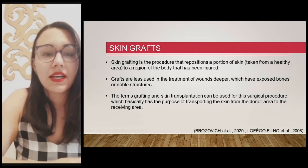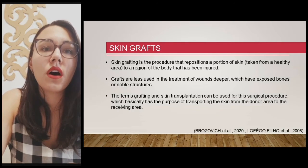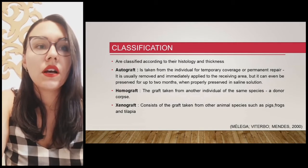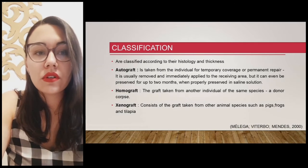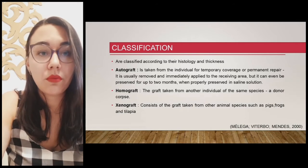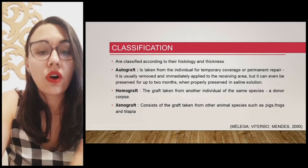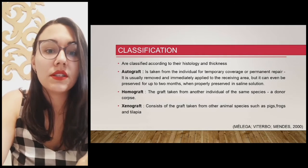The terms grafting and skin transplantation can be used for this surgical procedure, which basically has the purpose of transporting skin from the donor area to the receiving area. Grafts are classified according to their histology and thickness. Autografts are taken from the individual for temporary coverage or permanent repair, usually removed and immediately applied to the receiving area, but can be preserved for up to two months in saline solution. Homografts are taken from another individual of the same species — a donor or corpse. Xenografts consist of grafts taken from another animal species, such as pigs, frogs, and tilapia.